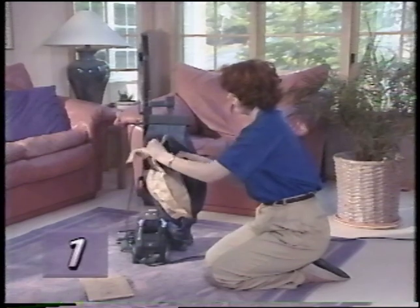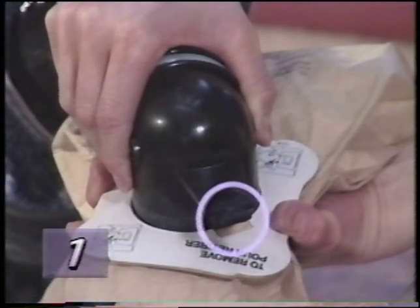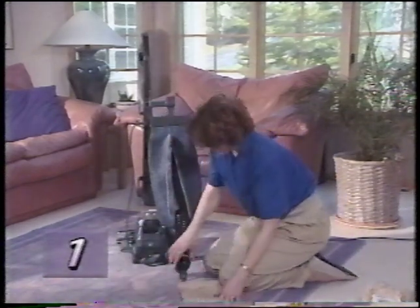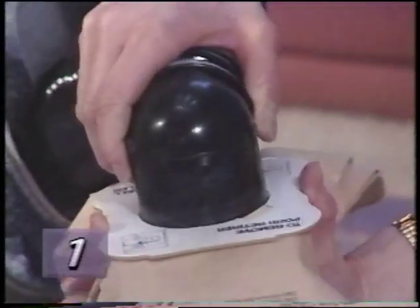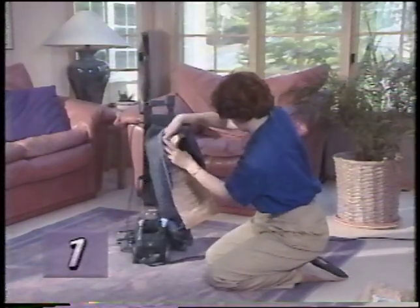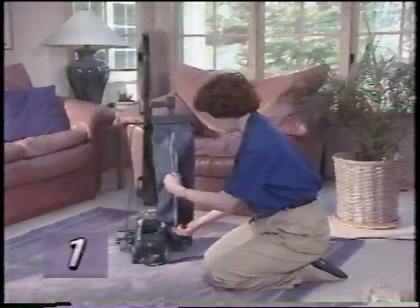Next, release the bag support strap. Hold the top adapter steady while you turn the disposable filter bag's cardboard plate. When the top of the adapter aligns with the slot in the cardboard plate, gently pull the bag off. To install a new filter bag, align the adapter with the slots in the cardboard plate on the disposable filter bag, then push the adapter into the bag opening and rotate the adapter to secure the filter bag. Connect the bag support strap to the top bag adapter, then insert the bag adapter and new filter bag into the outer bag and close the zipper, making sure it is fully closed.